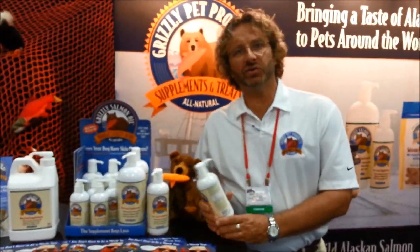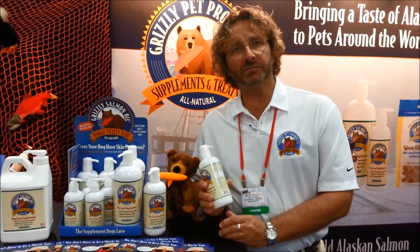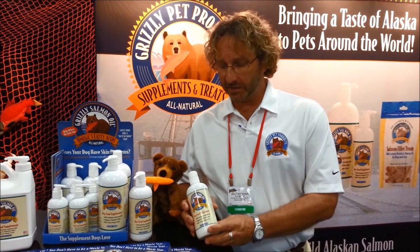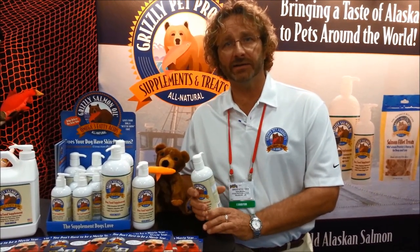Bryce, how are you? Very good, thanks. We're a natural producer of omega-3 supplements. We have our own processing facility in Alaska, so it's all wild Alaskan salmon oil. The value of that is a very high deliverable of omega-3s, the long-chain fatty acid EPA and DHA.